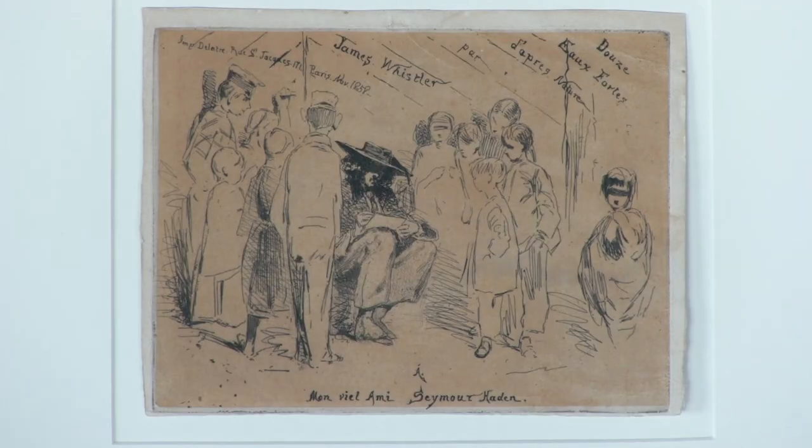The etching revival spread from France to England, mainly due to two artists: James McNeill Whistler, the American, and his brother-in-law Sir Francis Seymour Hayden, the British surgeon who was also an amateur etcher. Whistler left the United States at age 21, came to France to study art, and published his first set of etchings called 12 Etchings After Nature — also known as the French Set — around 1859.